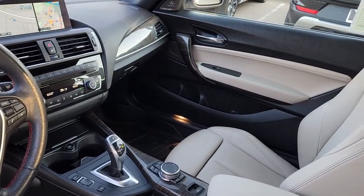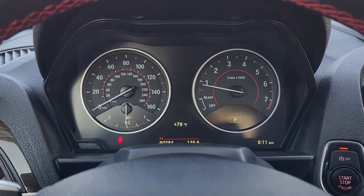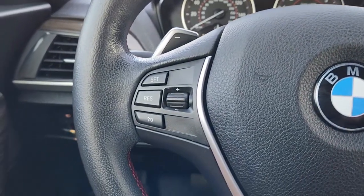Feel the rush of motorsport pleasure when you're at the wheel of this impeccable 2 Series. Treat yourself to a test drive today. Our staff will toss you the keys and give you an outstanding customer experience.